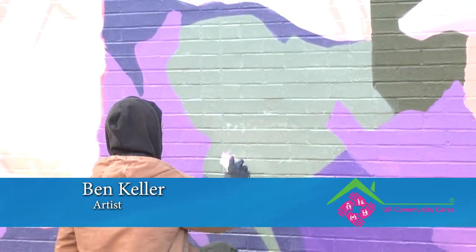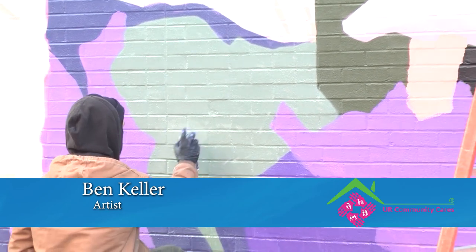My name is Ben Keller and I am a fine artist and large-scale mural artist, interior and exterior. If you're interested in looking up more information on me, you can visit my website at benkellerart.com or my Instagram page benkellerct.